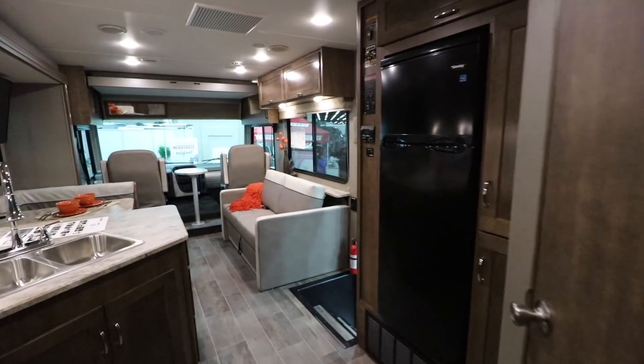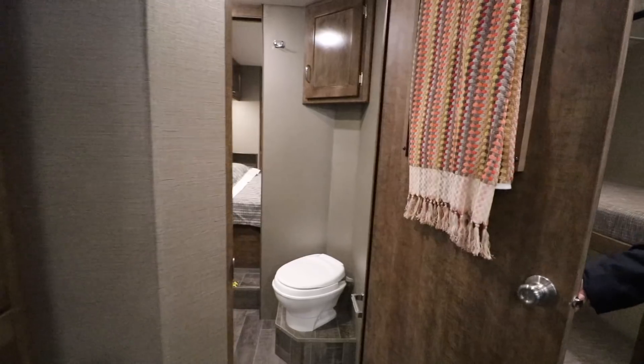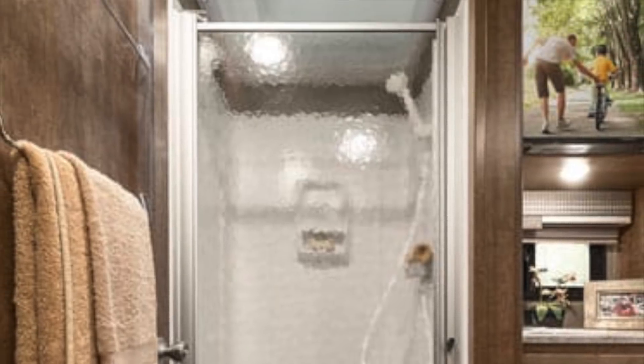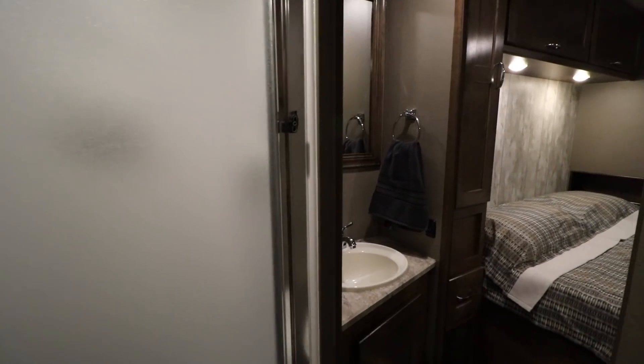You can take a look at the bathroom — there's a big shower, a nice sink, and you're all set.